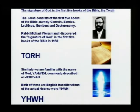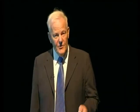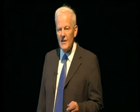Rabbi Michael Weismandel — I'll just tell you a little bit about him. He escaped from a train on the way to Auschwitz concentration camp, where I've been. Very, very few people managed to escape a train going to Auschwitz concentration camp. But let's look and see what he discovered.